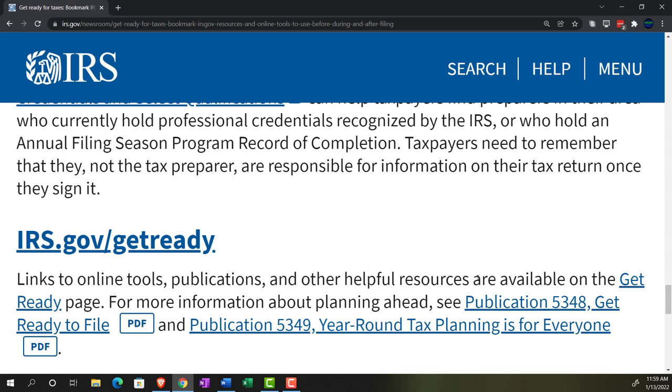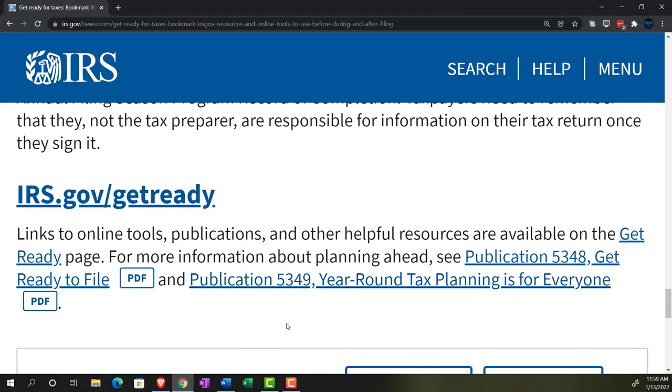If you hear that a preparer will take a percentage of your refund or get paid based on the refund, be suspicious they won't be doing things properly. If they file a fraudulent return, the IRS will generally come back to the taxpayer first, even if the preparer advised it. They generally have three years — the statute of limitations — to come back, unless there's fraud. So if you get a refund this year and the IRS comes back three years later, takes the refund back, charges penalties and interest, that's not worth the short-term gain. Make it accurate and hire a good professional.